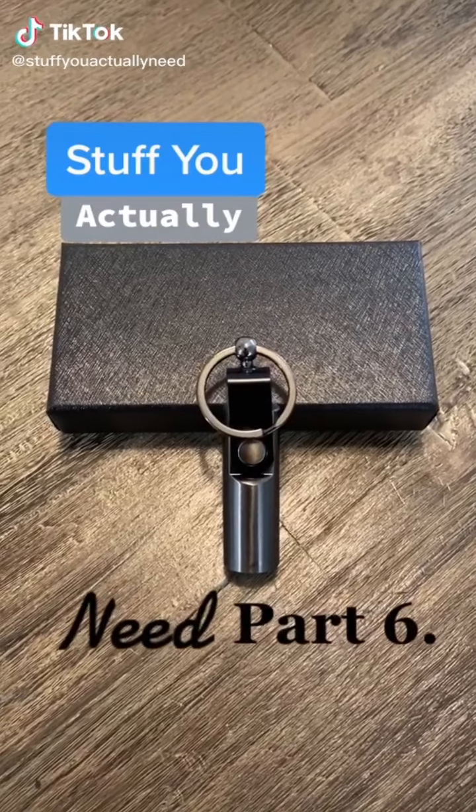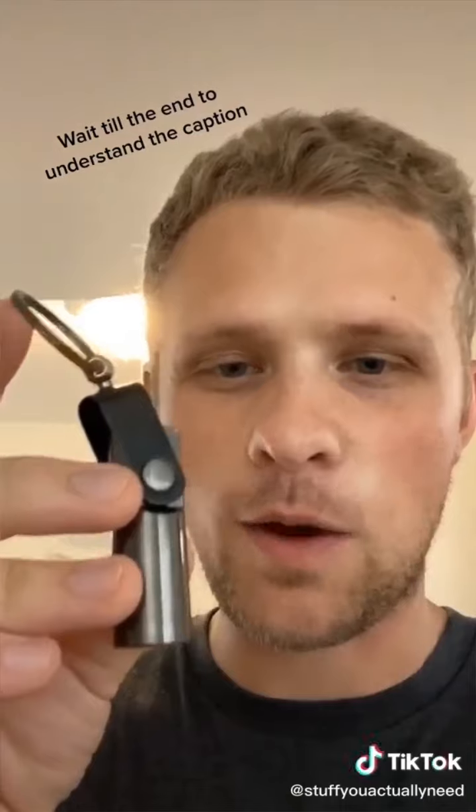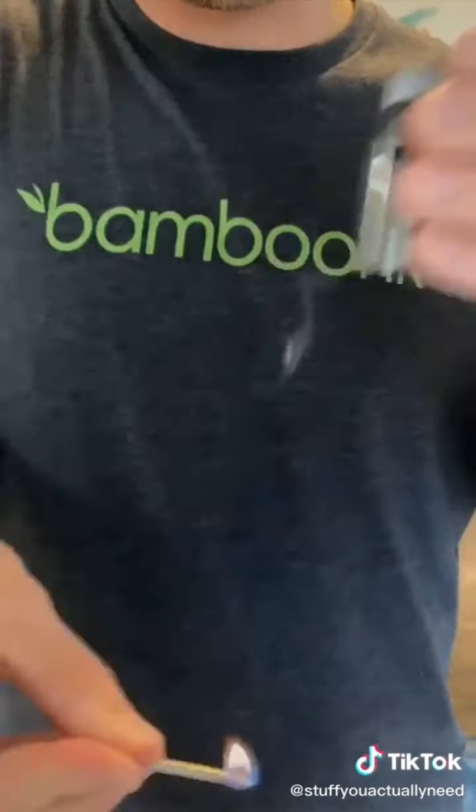Stuff you actually need, part six. This is one of those infinity matches that I saw a billion ads for on TikTok. Finally broke down and bought it, mainly because it's pretty cool, but also I just think it's something everybody should have. It's good for survival if you ever need it. It lights up pretty easily, it won't go out if it's windy, and you'll never have to buy matches again.